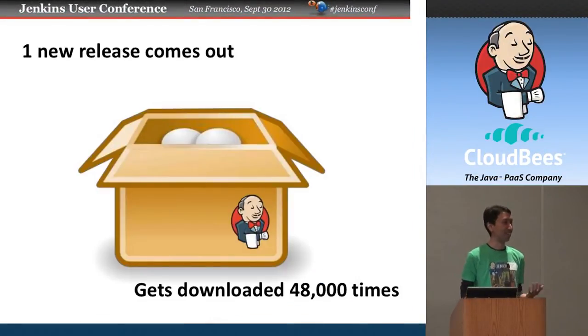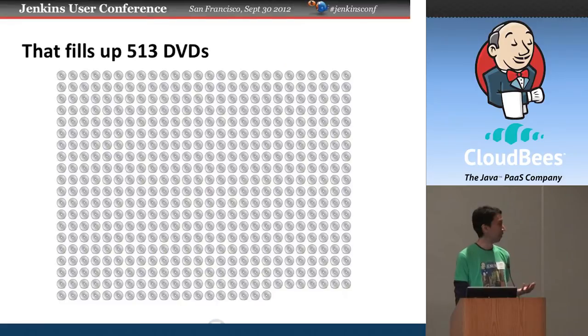Every week, about one release comes out, normally on Sunday or Monday. That release gets downloaded about 48,000 times within that week, and this is enough data to fill 513 DVDs. That's a lot of data we are serving from our servers.